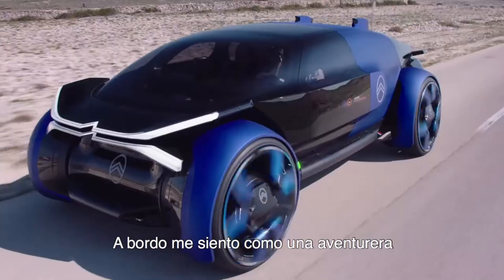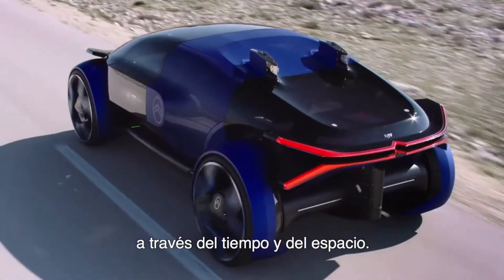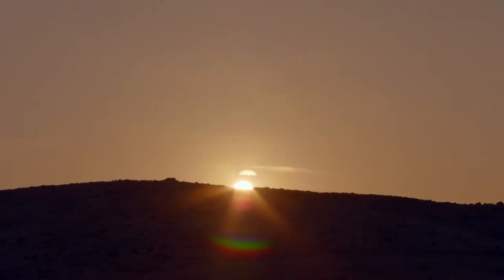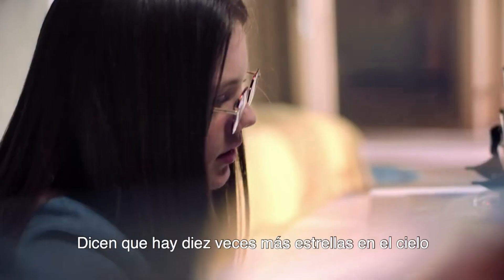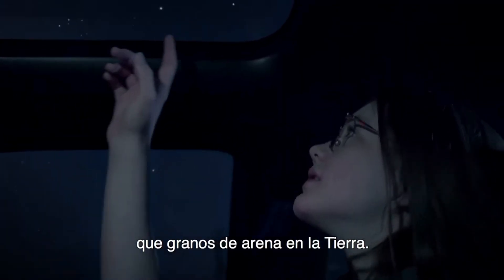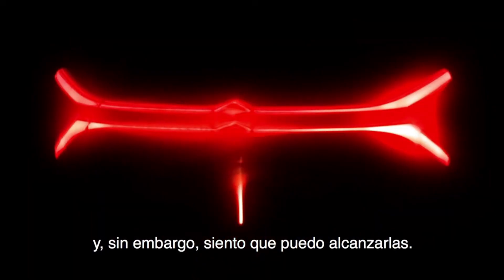With its two transparent bonnets and unique Y-shaped light signature that incorporates the famous chevrons, the 1919 concept is sure to turn heads. An homage to its electric nature, the vehicle's skateboard subframe bears the French tricolor and houses the vehicle's batteries and technical components. By combining a personal assistant with Level 4 autonomous driving capabilities, the 1919 concept claims an impressive 800 kilometers of driving range.